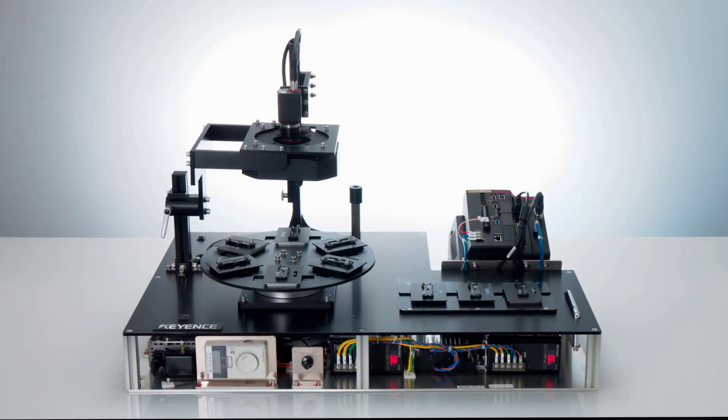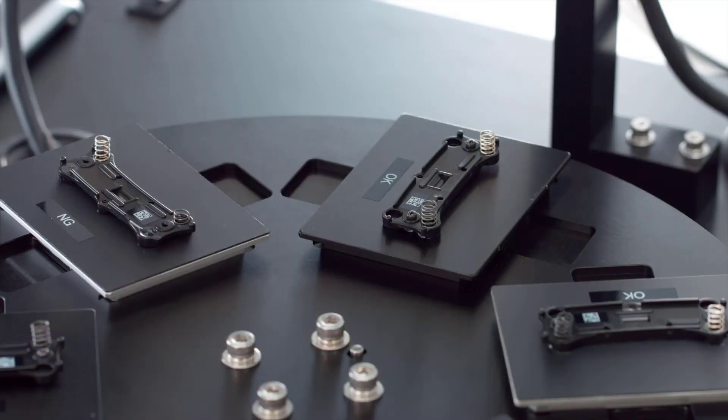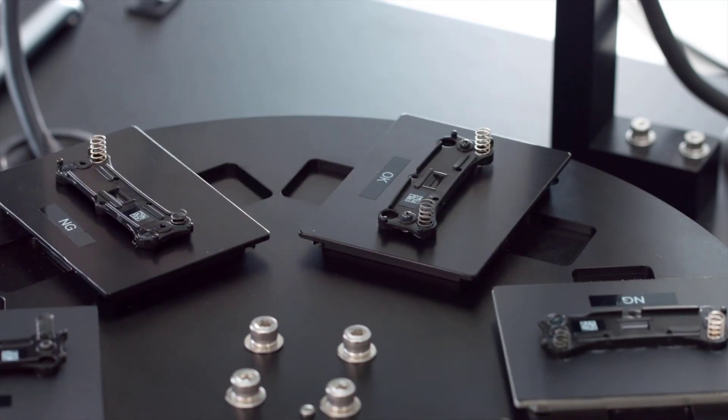Now let's see how OK and no good parts compare with traditional imaging. This setup is currently using conventional lighting, where each capture simply gets one flash of the light.